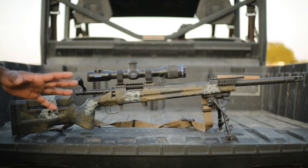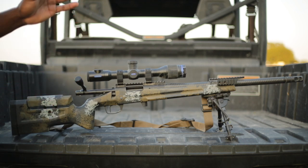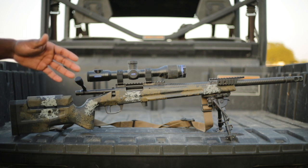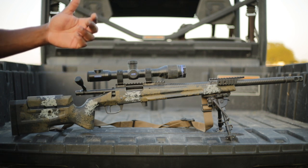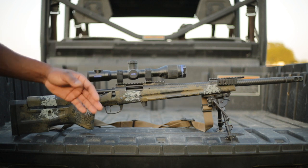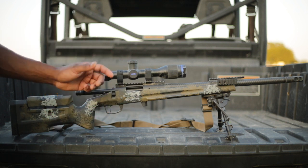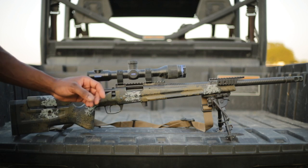I got hooked on flat triggers years ago, and whenever I run the bolt guns with a curved trigger it's just kind of uncomfortable — it feels like I'm pulling back a little too far. I want that trigger to be right there, and that's the reason why I pick flat. Every time I put my finger in this trigger guard, my finger's on that trigger.